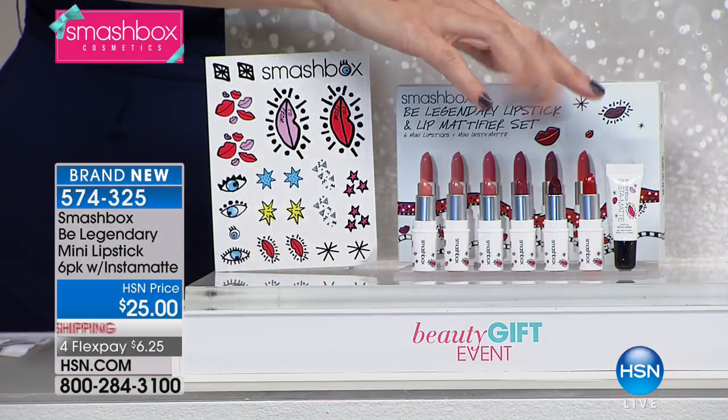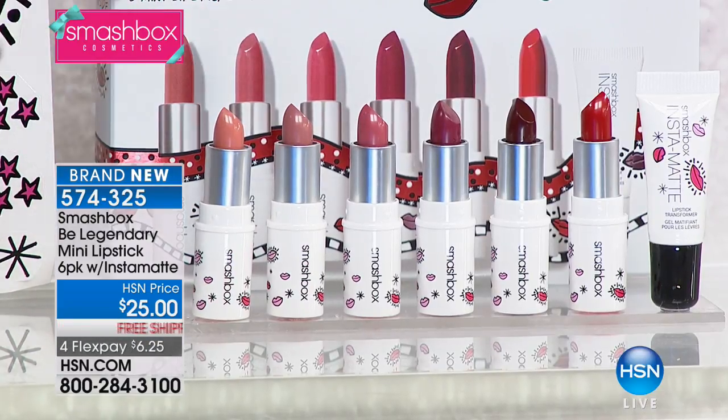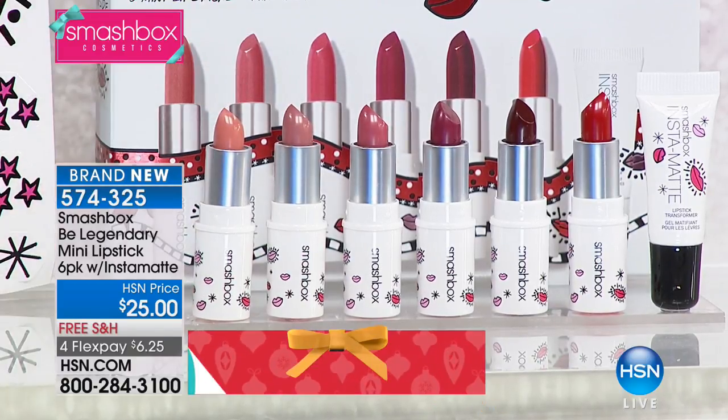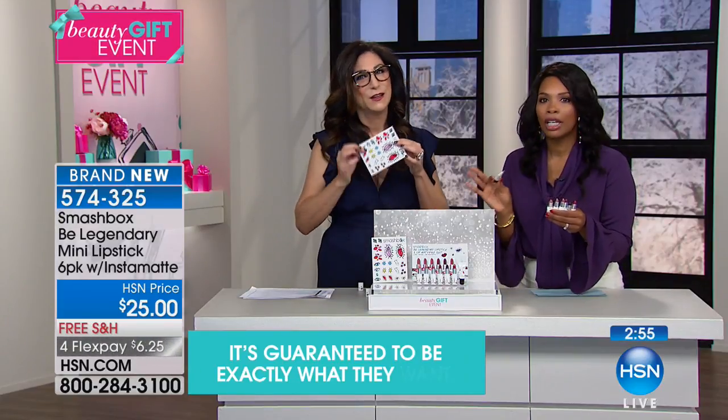You're getting the Instamat, which means you get endless color options. We're going to show you how you can mix and match and make custom colors. Whether you're a lipstick lover and want to keep them all for yourself, or you can break them apart — and we have these fun little stickers! You're getting a set of stickers too.